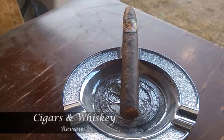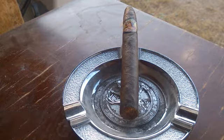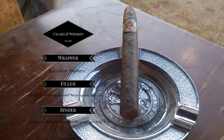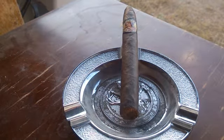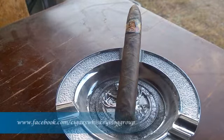Welcome back everybody to Scars and Whiskey. Today's review is the La Palera Habana Black Pearl. This cigar is a Belicoso, which is a 6x52. The wrapper is Brazilian Maduro, the binder is Mexican, and it features Dominican and Nicaraguan long filler. It's a medium cigar and the price is about four to five dollars.